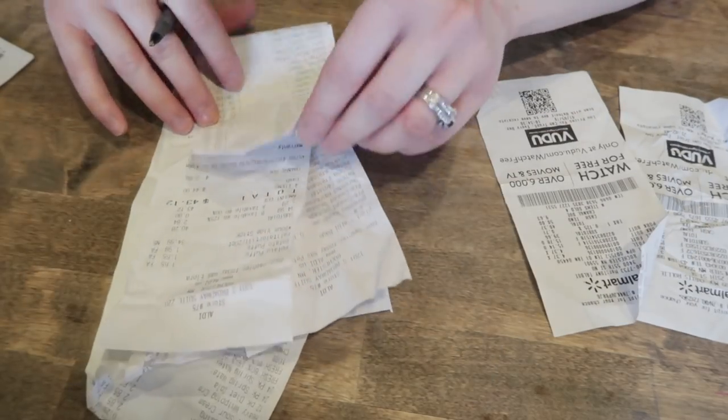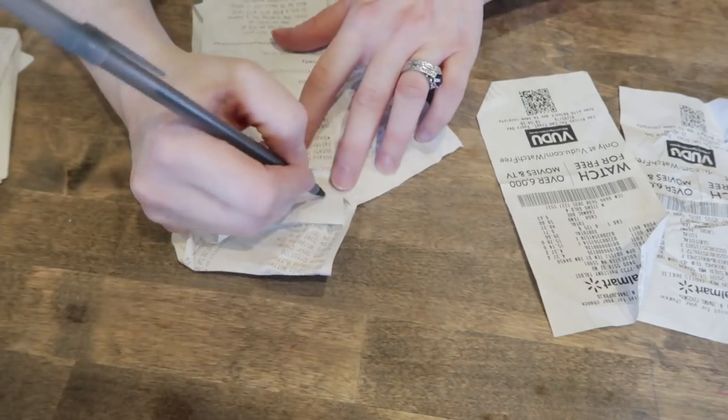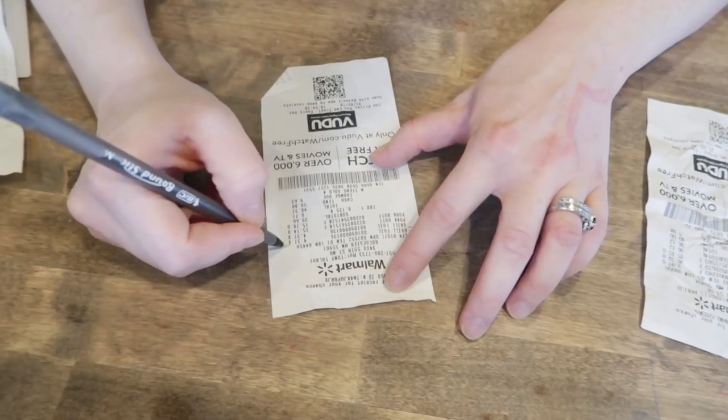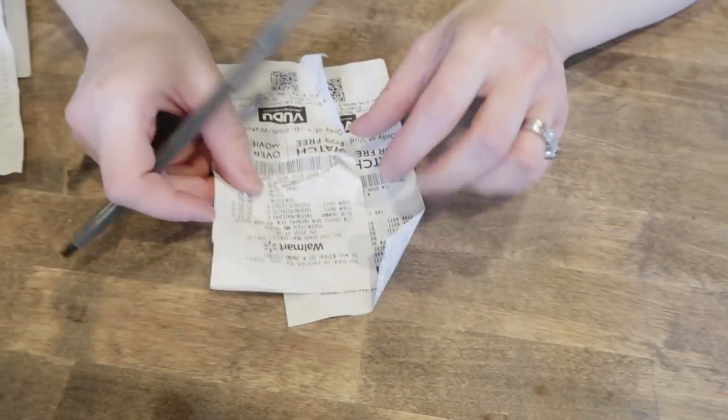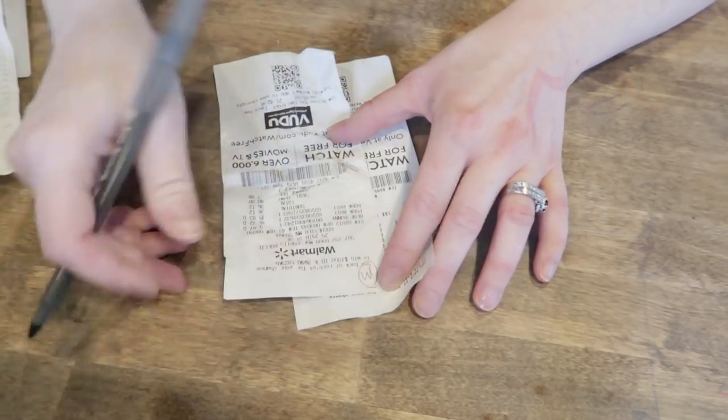I know all the personal ones I'm just going to write 'P' on and put those away because I don't need to deduct anything. All my mileage ones I write 'M' on so I know to add just the mileage for those. The rest I go through in more detail and write out what I purchased and how much I can deduct on each one.